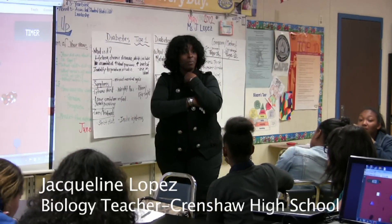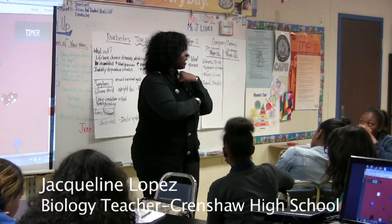You guys look at me and you say, well, Ms. Ophaz, she's bigger than me, but I bet you I can outrun some of y'all.